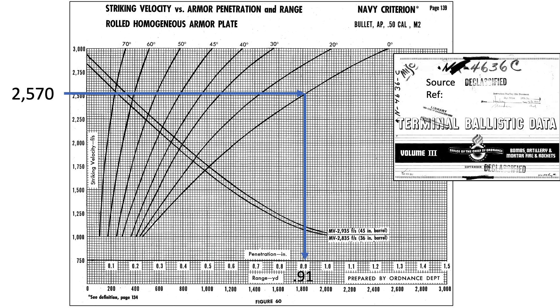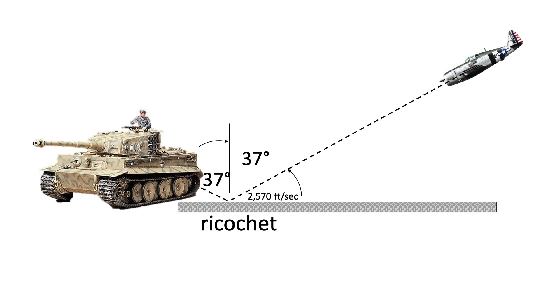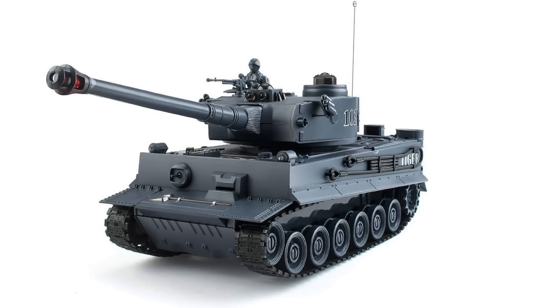Even at a 0-degree obliquity strike angle, a .50 caliber bullet would not penetrate the tank's floor armor. To penetrate an armor plate of 1.02 inches, the bullet would need to strike with a speed of 3,000 feet per second at a 20-degree obliquity angle. The evaluation also did not take into account the loss of bullet speed due to the ricochet itself. In conclusion, it does not appear that the .50 caliber armor-piercing round would penetrate the Tiger tank's upper or floor armor plating.